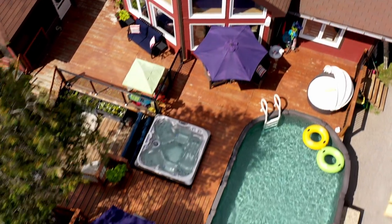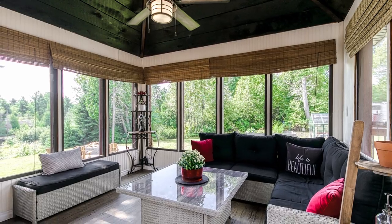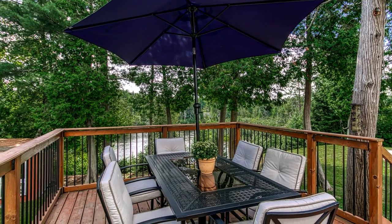The property also boasts a massive deck with a screened-in sunroom, pool, and hot tub.